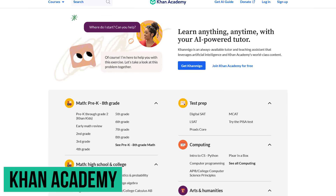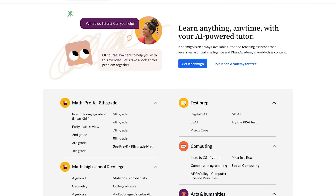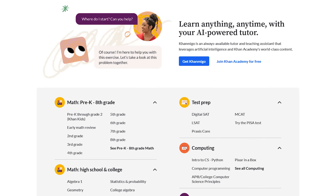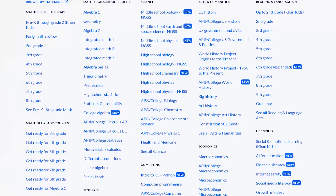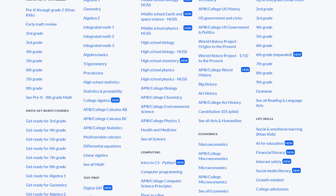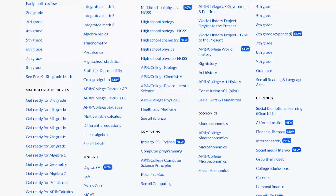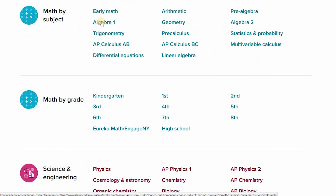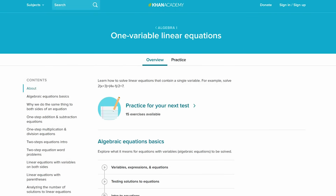Number four: Khan Academy. This is one of the best learning sites on the internet. Founded back in 2006, Khan Academy is completely free. They also have Android and iOS apps. There are several categories to choose from including math, science and engineering, computing, arts and humanities, and economics. They'll even help you practice to get ready for the SAT and other tests. To get started, just select a topic you need help with. You can either start from the basics or skip ahead to an area that you need help with, then just follow the instructions on the screen.